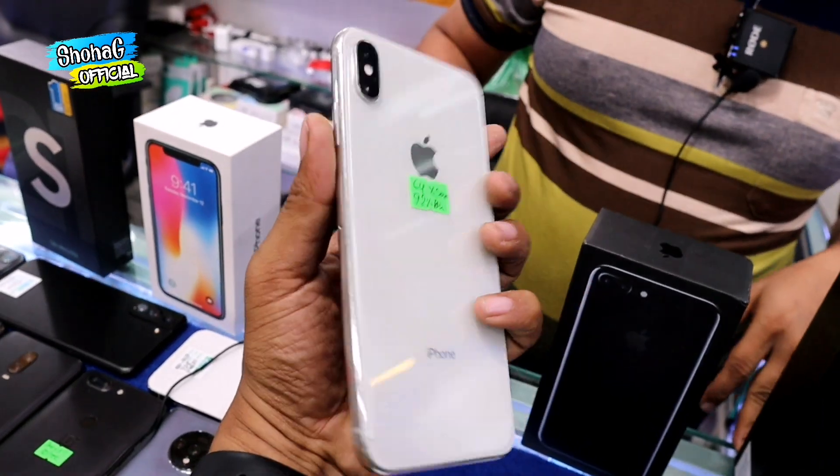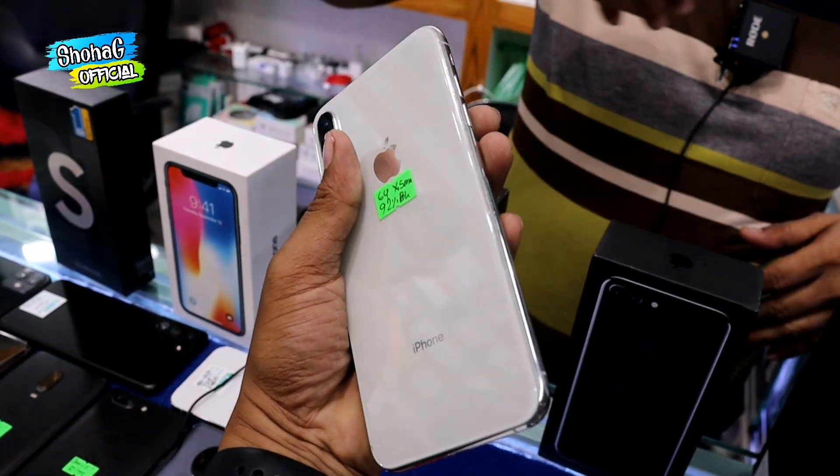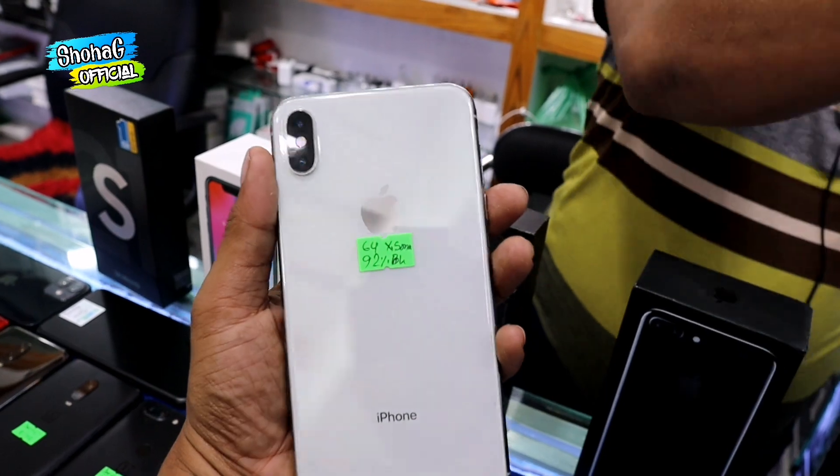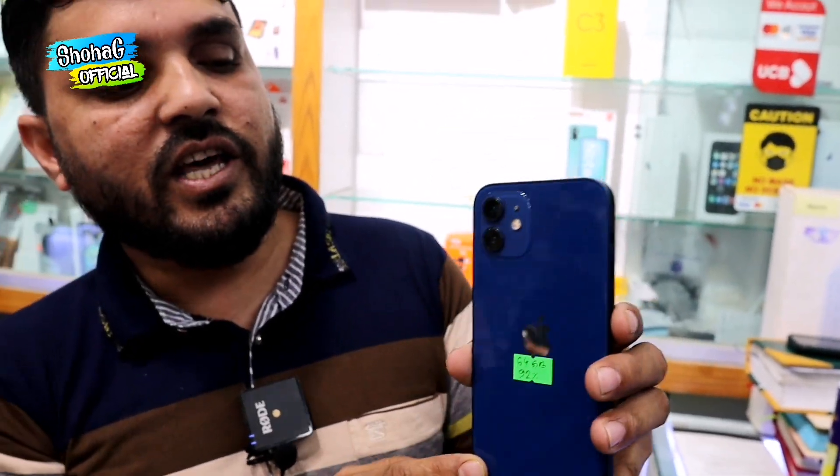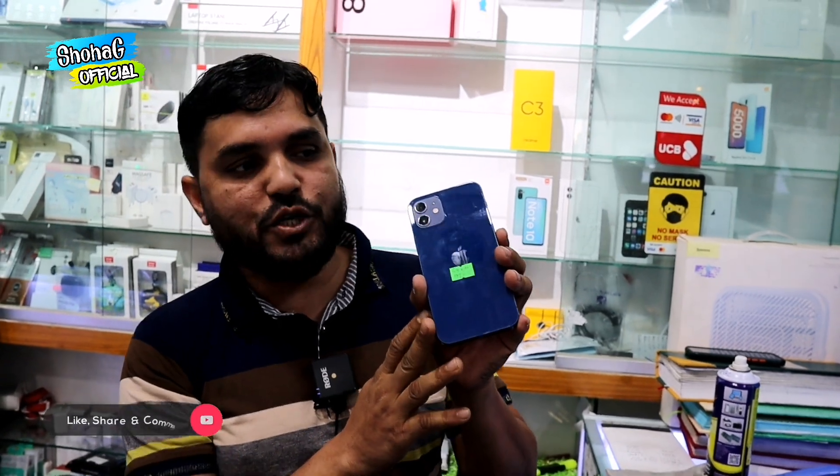It is white color with a side blue. It is fully fresh and looks like a set. Moving to the iPhone 12 — it looks like new condition. Battery health is 92%. 92% battery health, blue color. It is beautiful, and it is approximately 60,000.